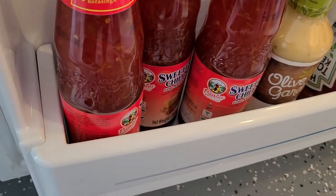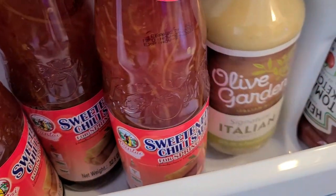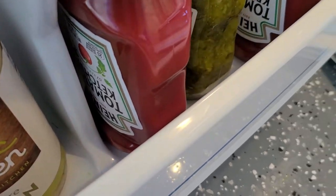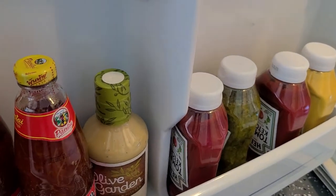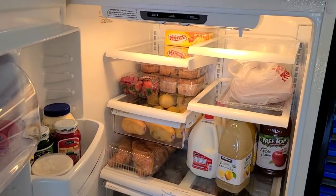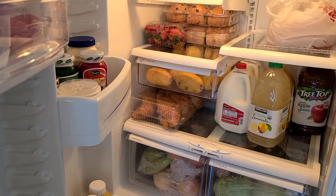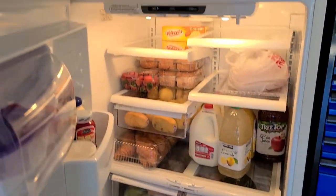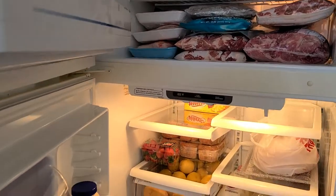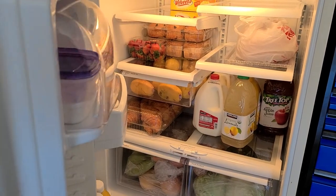I have mayonnaise, kaong red and green, and of course salted shrimp — alamang gisado. I have sweet chili sauce for my lumpia, olive garden Italian dressing for my salad, ketchup, relish, and mustard for our burgers. That's everything in the bottom. That's all we have here in our extra fridge and freezer in the garage. Next we're going to the kitchen.